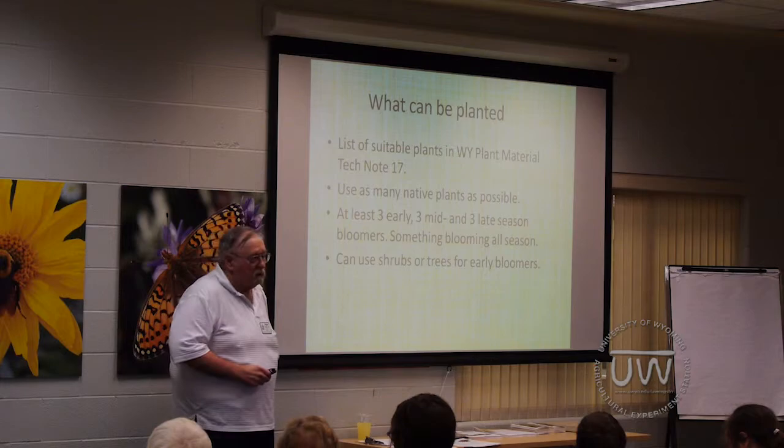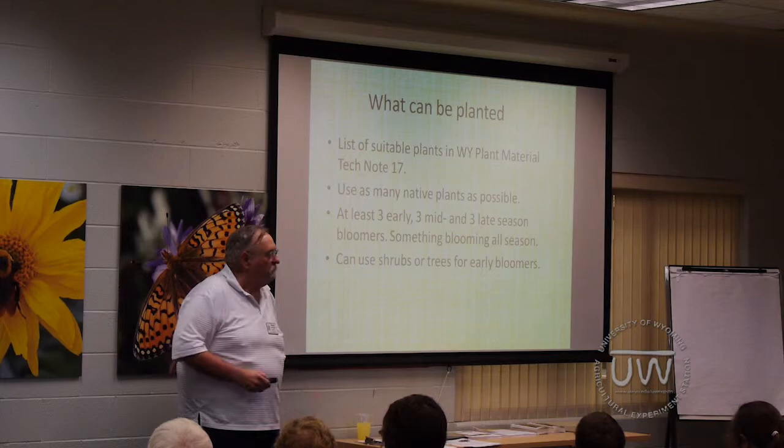You can use shrubs or trees for early bloomers. Willow, for instance, makes a great early bloomer for starting the pollinator season.